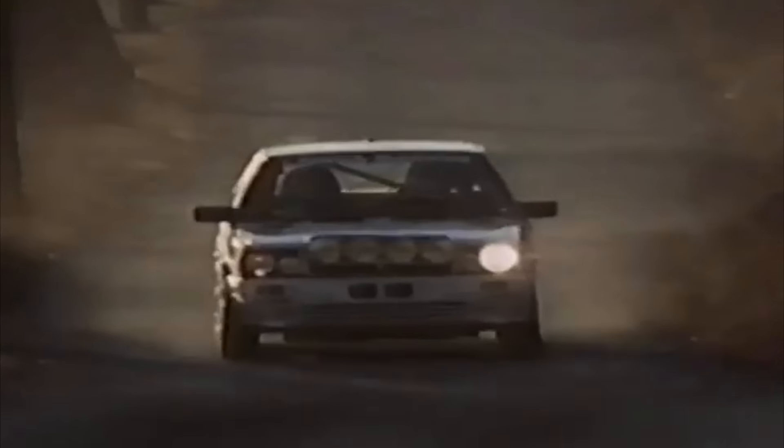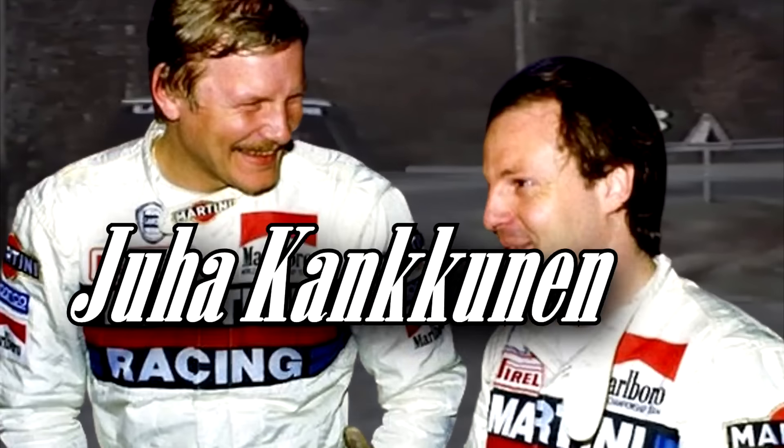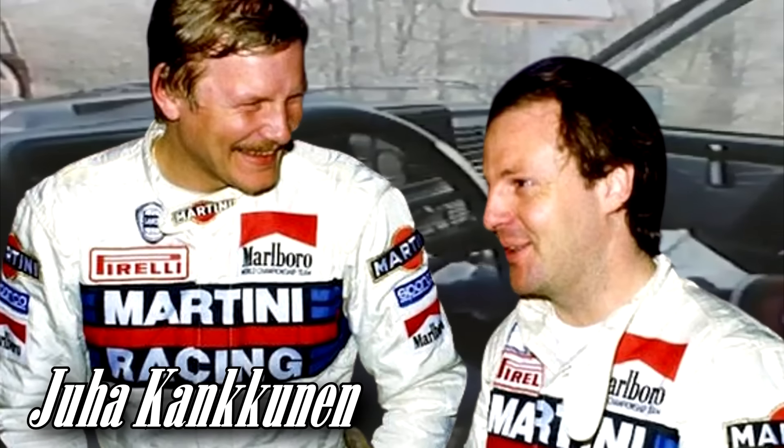Para echar más leña al fuego, recordemos que la temporada anterior Fiorio había ordenado a Biasion que redujese la velocidad en el Sanremo para permitir que Markku Alén ganara. Fue por eso que Cesare consideró que el italiano debería ser recompensado en el Monte Carlo del 87. Juha Kankkunen, que pilotaba por primera vez con el equipo italiano, había hecho un rally brillante, así que imaginaros cómo se sintió cuando al inicio de la última etapa le dijeron por radio que perdiera al menos dos minutos para que su compañero le ganase. Por esto también fue acusada Lancia de conducta antirreglamentaria, pero todas las acusaciones finalmente fueron rechazadas.